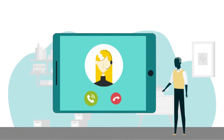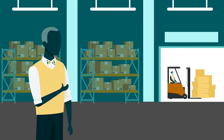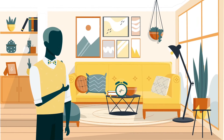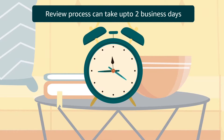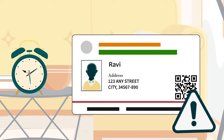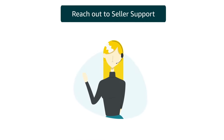After submitting the documents, you have to complete the process through video call verification. Ravi completed the seller identity verification process from the comfort of his home. The review process can take up to two business days. In case the documents provided don't meet our criteria, they can be rejected. However, you can reach out to seller support to rectify the changes and register, or for any assistance during the process.